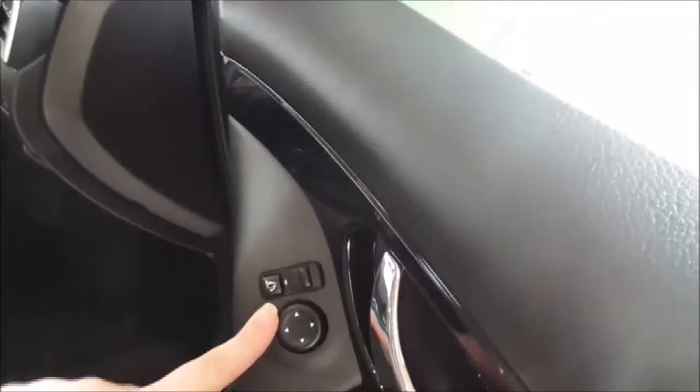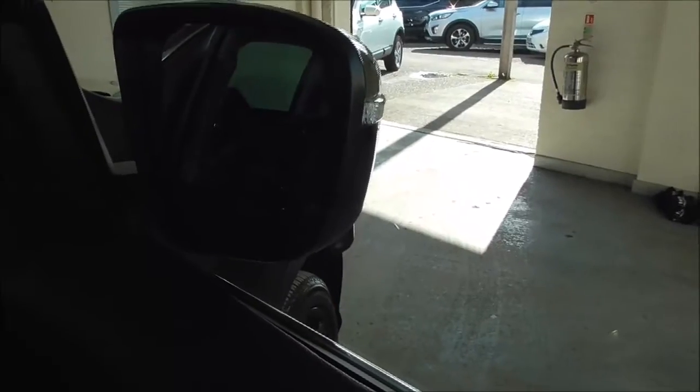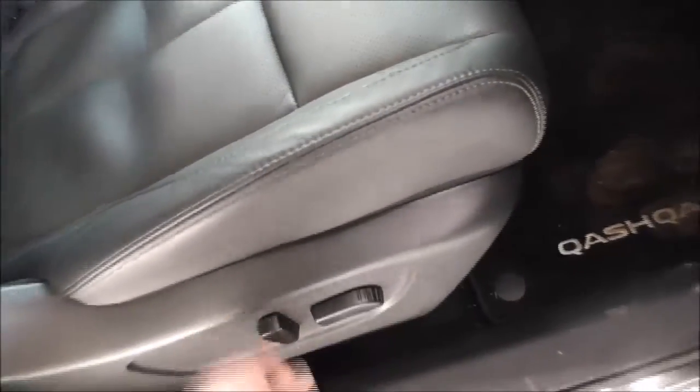Just here you have your electric windows for front and back, and just here you have your electric mirror adjustments. By pressing this button it brings your wing mirrors in, which is very convenient when you're trying to get into smaller and tight spaces, especially when parking on the road. You also have electric seats which go front, back, up or down to your comfort.